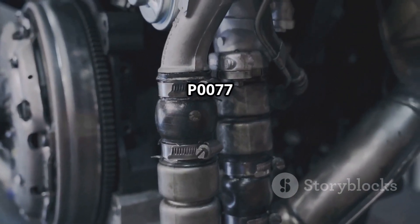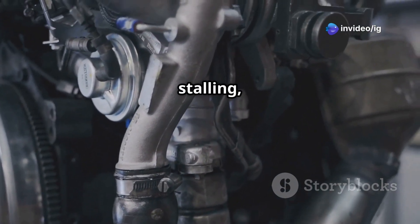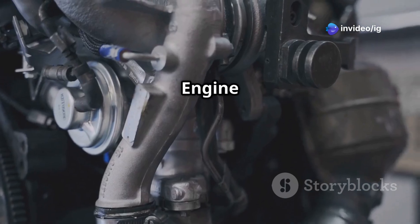Symptoms of P0077 include engine hesitation or misfire, rough idling and stalling, poor fuel efficiency, and the check engine light being on.